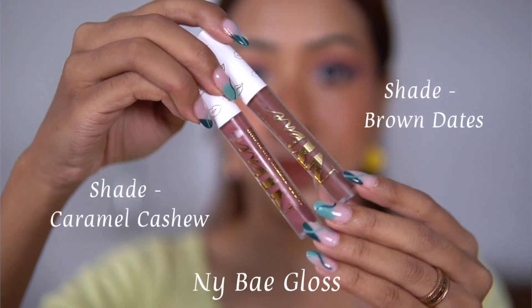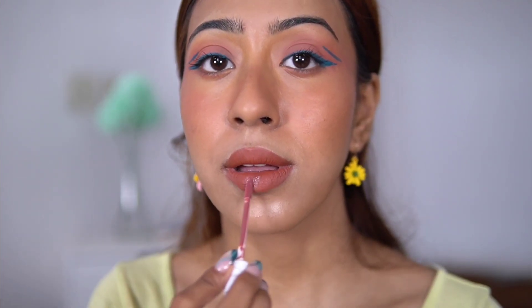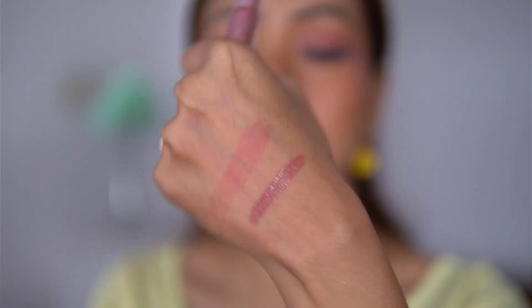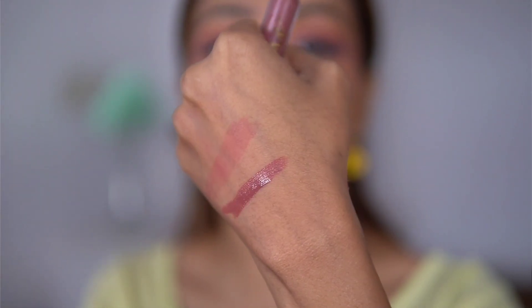The NYBae lip gloss has a good, comfortable formulation and is pigmented, giving a little shine — but it's not a high-shine gloss. If you want glass-like lips, this isn't it. But for the price and formulation, it's quite good — you can reapply throughout the day comfortably. The shades like Caramel Cashew and Brown Dates are really beautiful. NYBae nails their shade ranges.